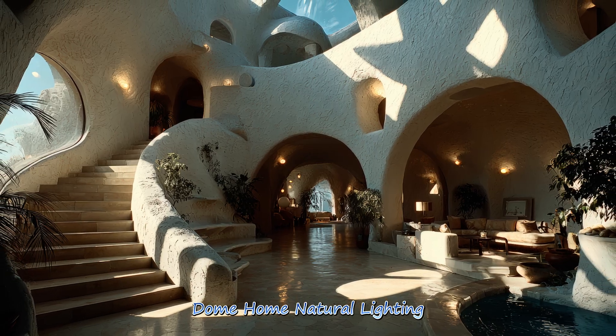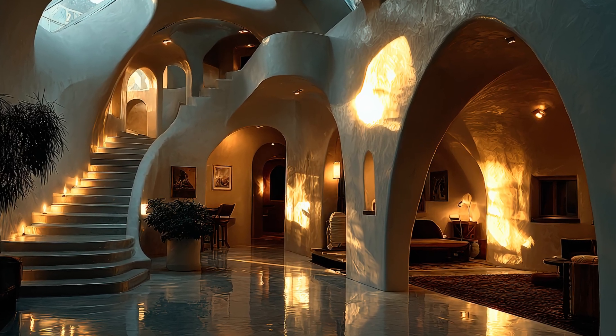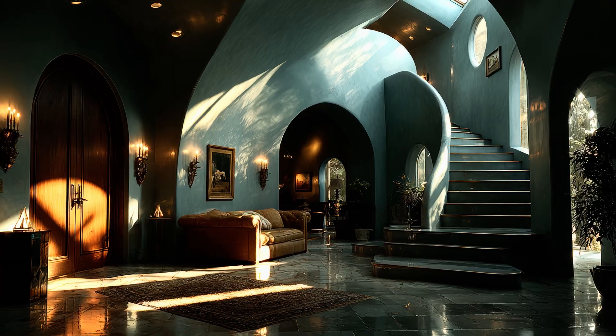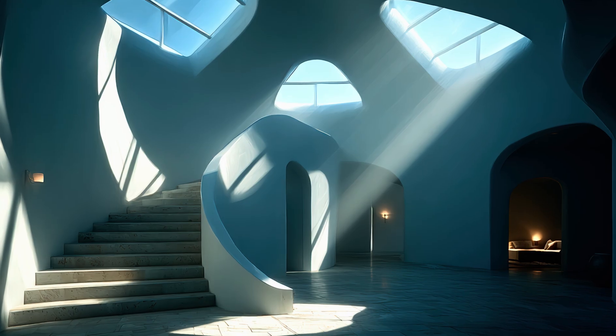Dome home natural lighting transforms interior spaces with skylights, panoramic openings, and strategically placed windows. The curved structure spreads light evenly, creating warm, uplifting environments ideal for peaceful and energy-efficient living.